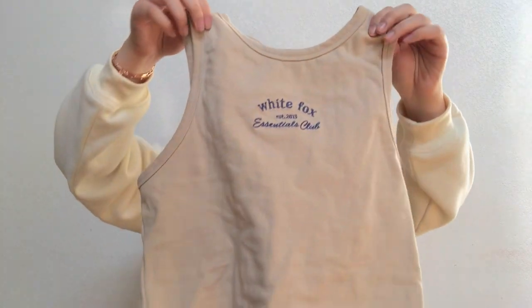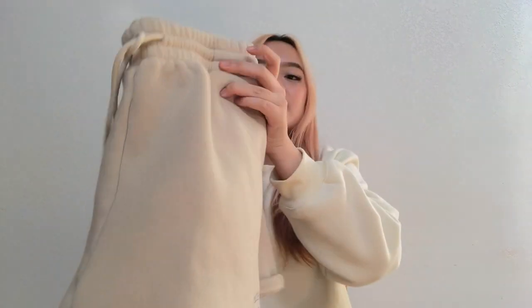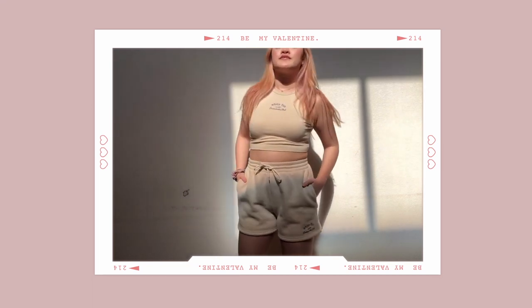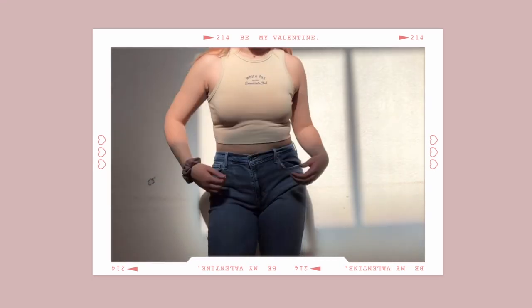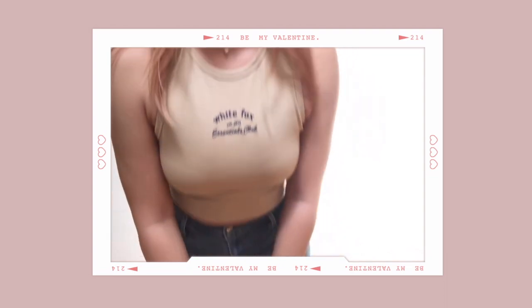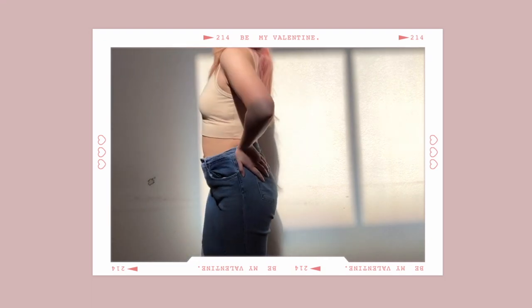Next is also something I don't have, which is a matching set. Here is a crop tank top in the color sand — it just says White Fox Essential Club in blue right there. I also have the matching lounge shorts also in sand, and once again it says White Fox in blue. These shorts are actually one of the comfiest lounge shorts I've ever worn because it's so soft. This top is also something I would never normally buy, but I'm glad I did because I can pair it with high-waisted jeans or even sweatpants. I like this matching set because it's something quick and easy to wear and you also look put together without really trying.